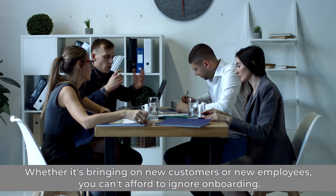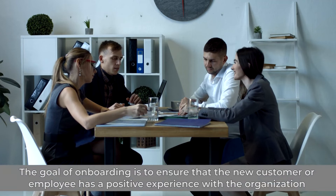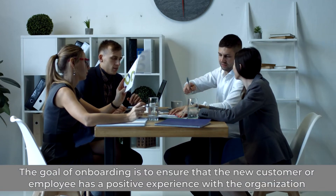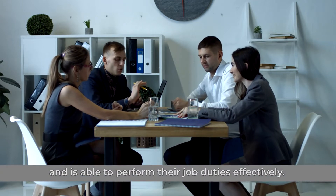Whether it's bringing on new customers or new employees, you can't afford to ignore onboarding. The goal of onboarding is to ensure that the new customer or employee has a positive experience with the organization and is able to perform their job duties effectively.